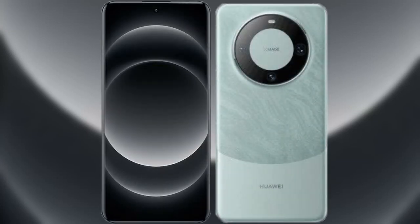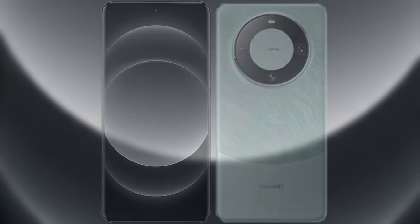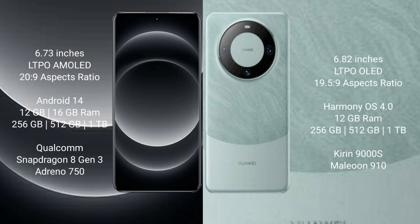I will compare the new Xiaomi 14 Ultra with Huawei Mate 60 Pro. Xiaomi 14 Ultra comes with a 6.73-inch LTPO AMOLED display with a resolution of 3200x1440. Huawei Mate 60 Pro comes with a 6.82-inch LTPO OLED display with a resolution of 2720x1260.